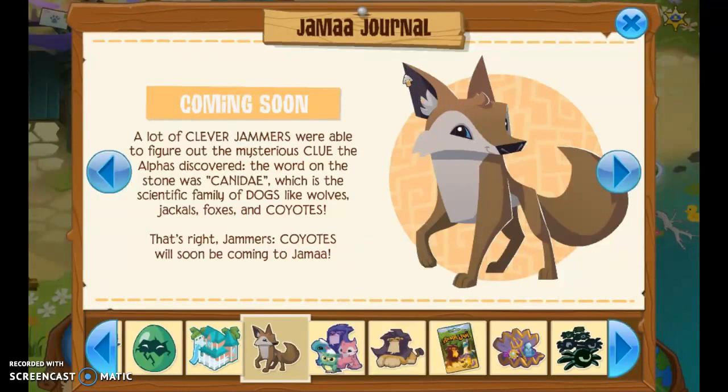This is the most exciting part — the coyotes are coming to Animal Jam and they look so cute. I'm definitely going to buy one. I'll make a video when they come for that update. I'm really excited for the coyotes, though I'm trying not to spend too much. There's a lot in this update.